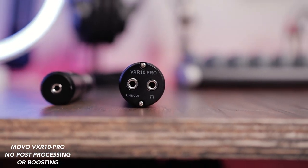The next category is audio monitoring. Is there a way you can monitor the audio if these are plugged into your phone or camera? The Movo VXR10 Pro does have a headphone jack so you're able to monitor your audio. The Rode doesn't have one. So obviously, point to Movo.